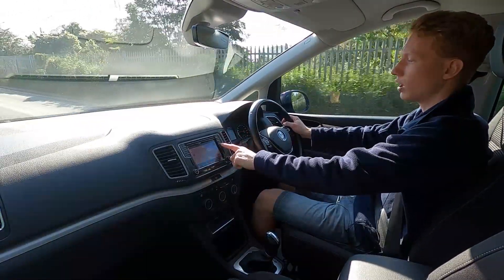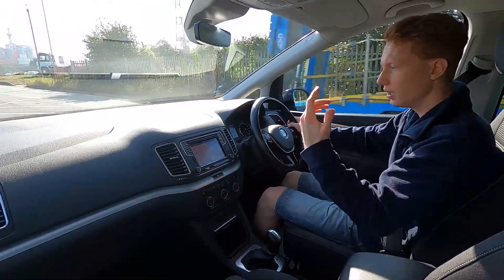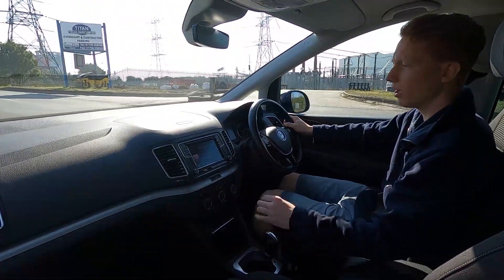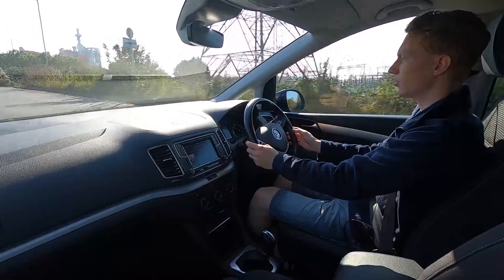The infotainment system has a touchscreen display with shortcut buttons either side of the screen. This car has built-in sat nav, being the SE Navigation model, along with DAB radio, Bluetooth and phone connectivity, USB, and a CD player at the top — so plenty of connectivity and input options.